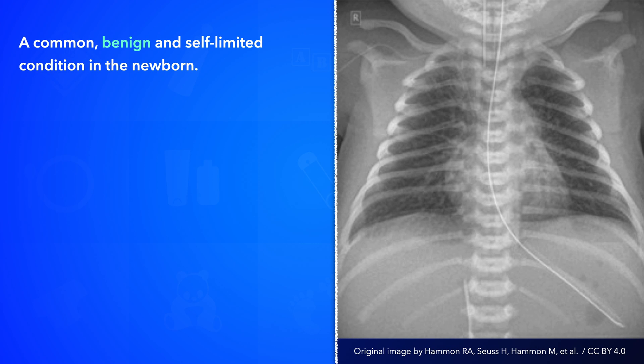Transient tachypnea of the newborn is a common, benign, and self-limited condition. It can occur in infants of any gestational age, but it's more common in babies born before 39 weeks of gestation, particularly in cases of elective caesarean deliveries without labour.